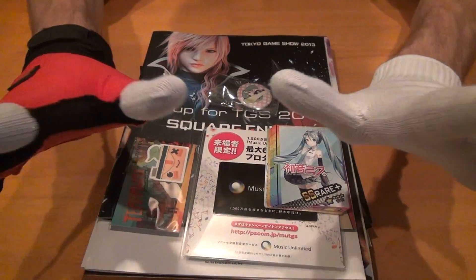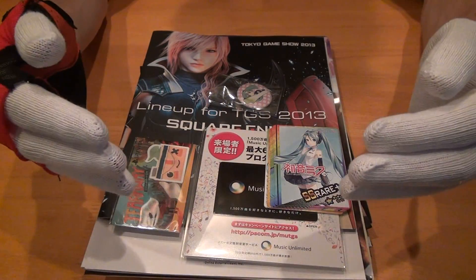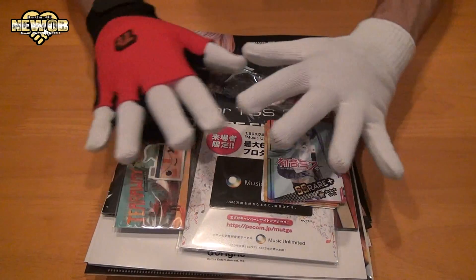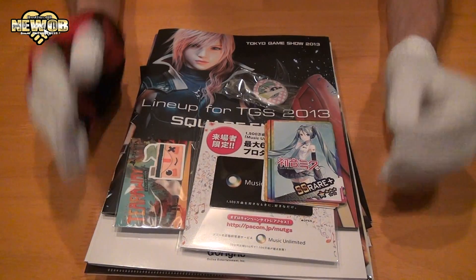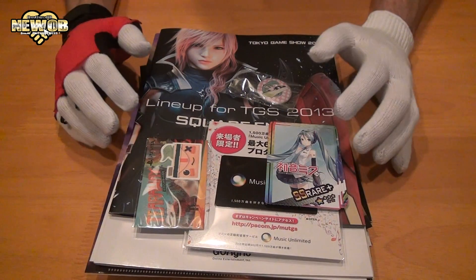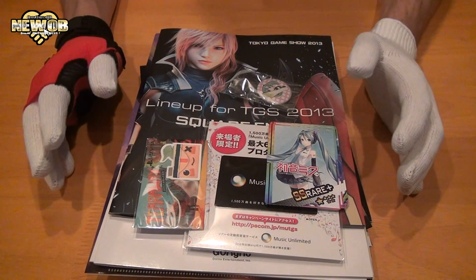Tokyo Game Show goods! Today we're going to be taking a look at some of the merchandise you get from just going and walking around TGS. To get some of these little goods you do have to do certain things.